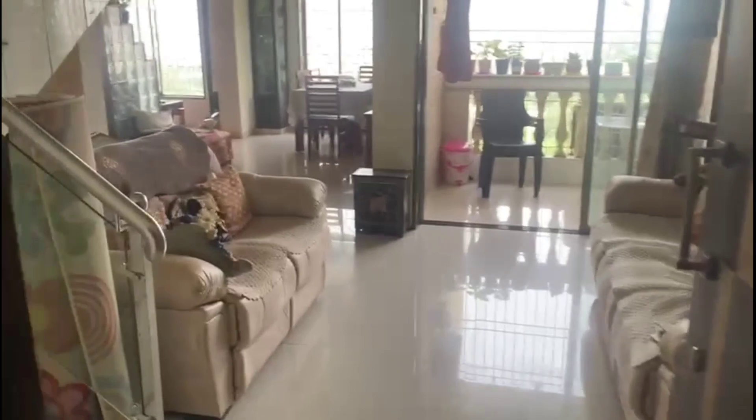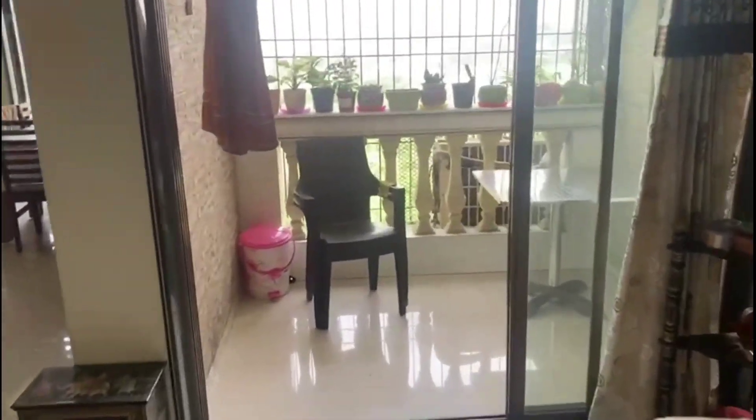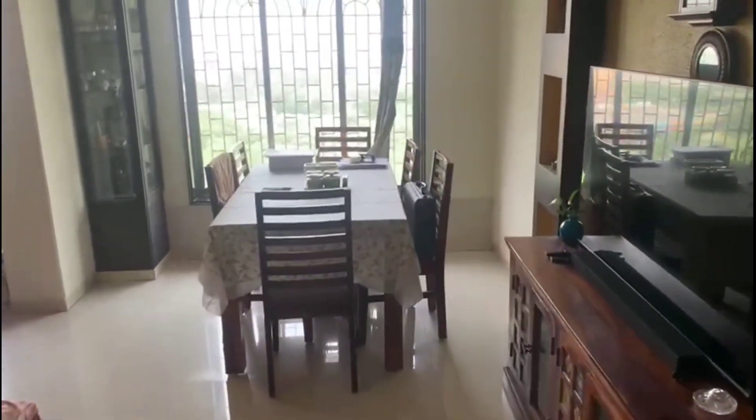This is the entrance to the flat, this is the hall, this is the balcony, and when you come to the dining area...